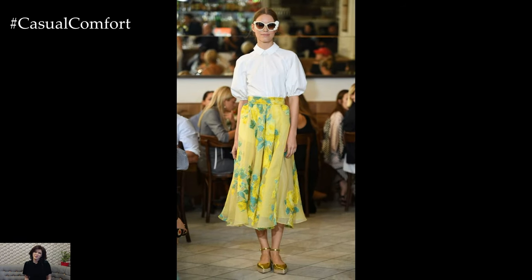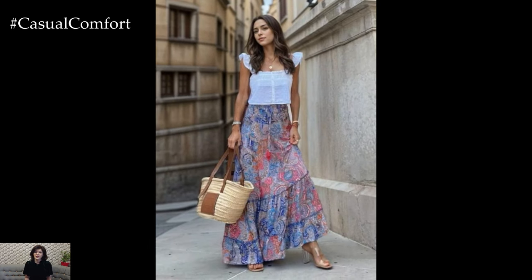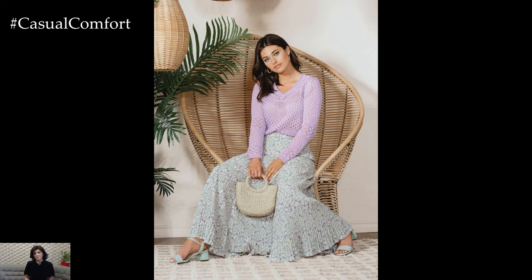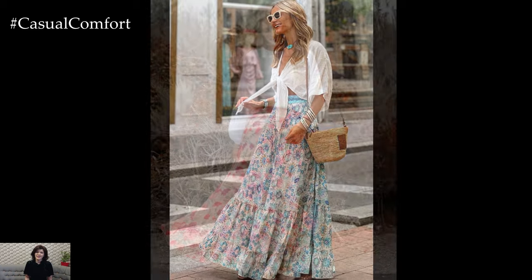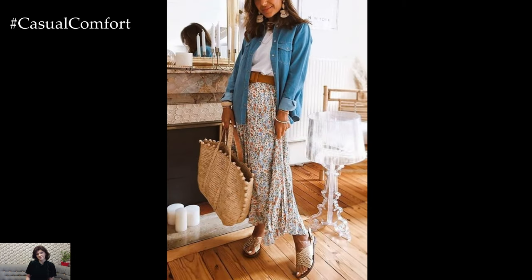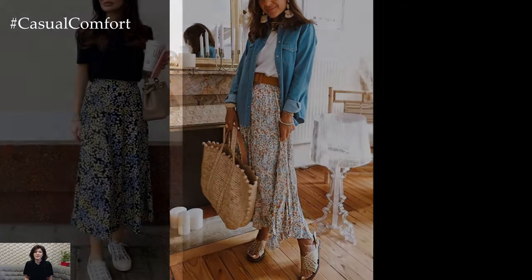Whether you prefer a skirt with a simple A-line cut or one with a more voluminous, layered design, maxi skirts are incredibly flattering for all body types. As we become more conscious of our fashion choices, opting for sustainable and ethically produced clothing is becoming increasingly important. Look for brands that prioritize eco-friendly materials, fair labor practices, and sustainable manufacturing processes. Investing in quality pieces that are designed to last can help reduce the environmental impact of your wardrobe.